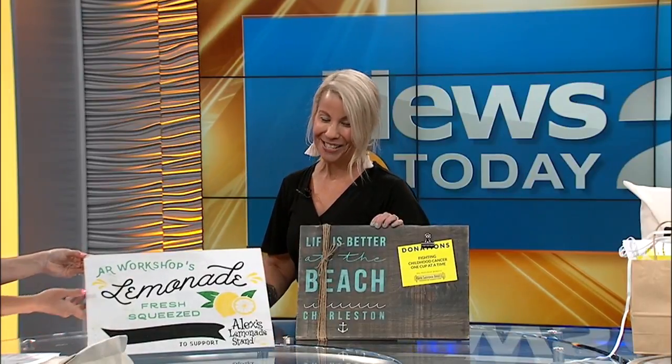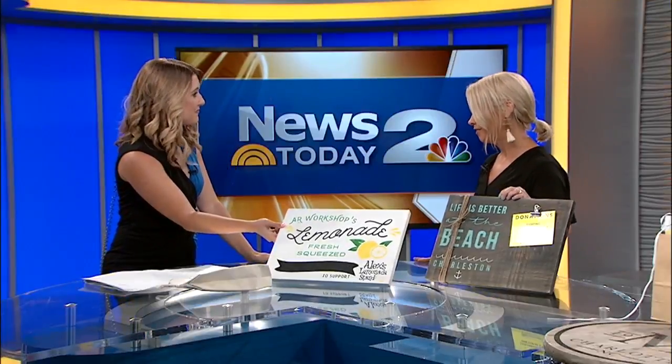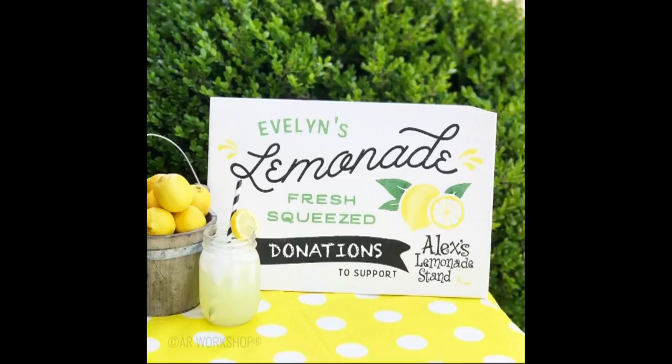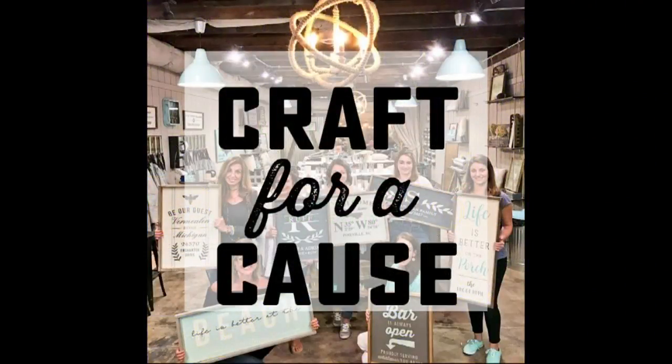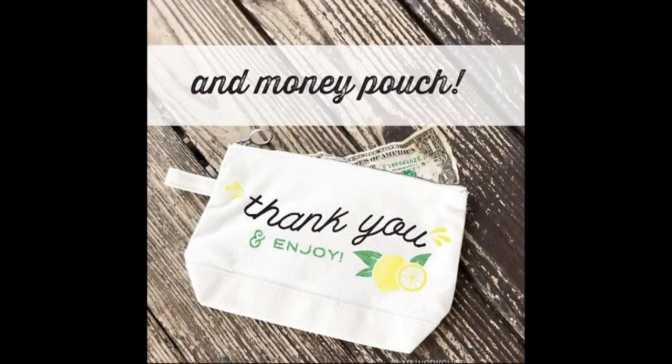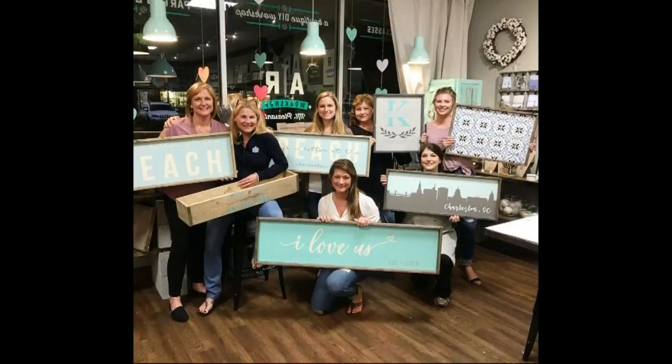Anything you can imagine, we have hundreds of different choices online and you can come in and pick all of your own colors — your stain colors, your paint colors. You get to build signs from scratch too, like this plank wood sign of the Charleston skyline. You would come in and have raw materials in front of you, start sanding and assembling it using nail guns. All kinds of fun stuff, so it's really unique.